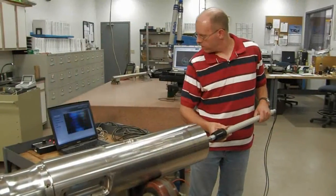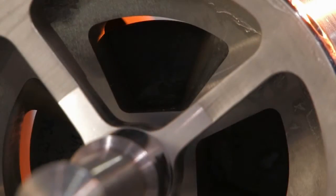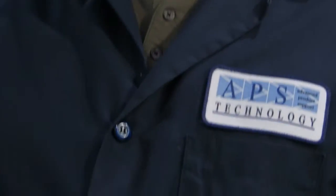Our technical teams create the world's most innovative and reliable electromechanical, instrumentation, sensor, and software products. From concept to product completion, through qualification, field test, production, maintenance, and advanced interpretation services,